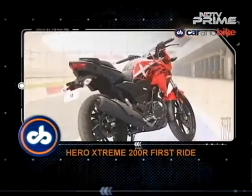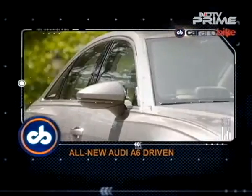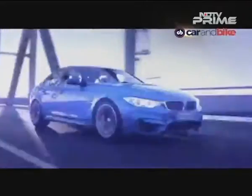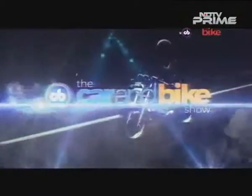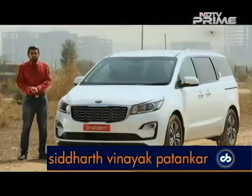The Hero Xtreme 200R is finally here and we have its full review. The Audi A6 sedan, a global new generation car, that review as well. There's lots coming your way over the next half hour. I'm Siddharth Patankar, welcome to CNB.